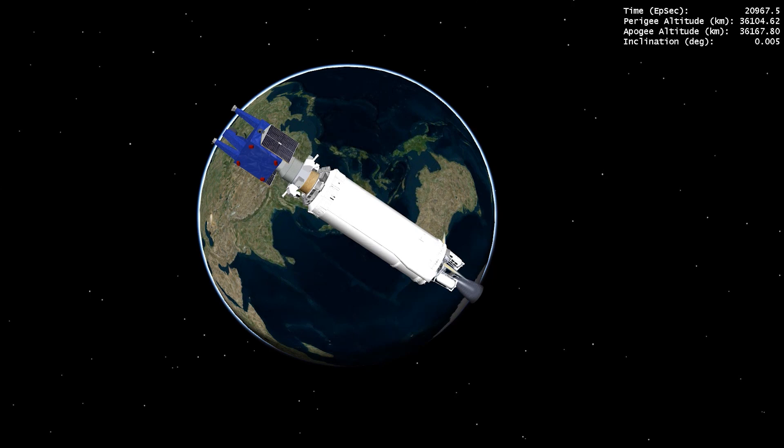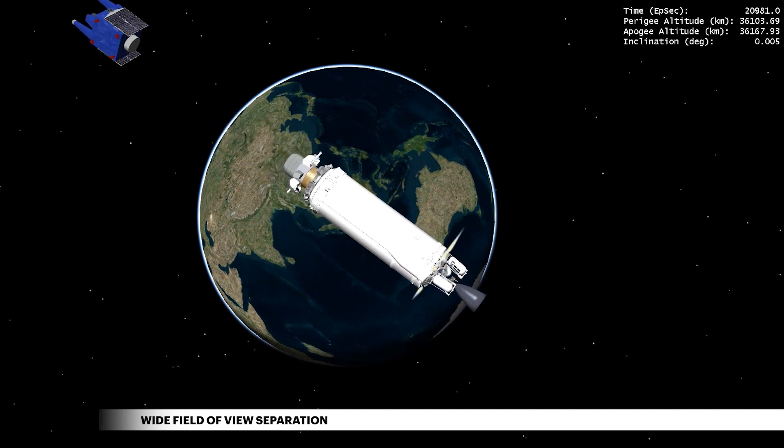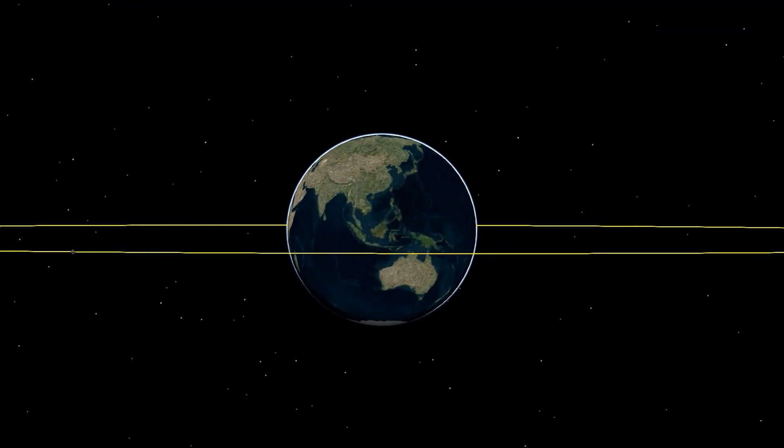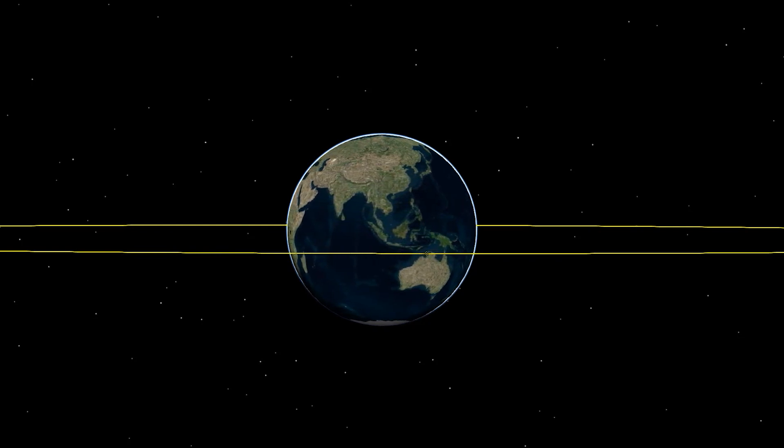The first of two spacecraft separations occurs at 5 hours 49 minutes 36 seconds, releasing the Wide Field of View satellite for the Space Force's Space Sensing Directorate. This satellite will test advanced designs to continuously monitor up to one-third of Earth's surface and explore future missile warning algorithms with data collected in space.